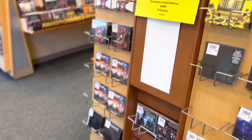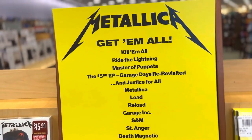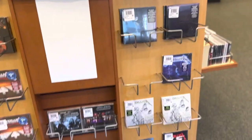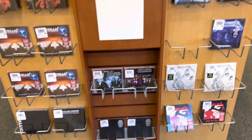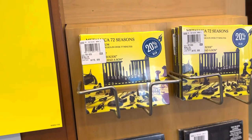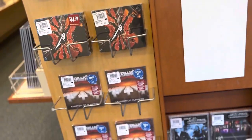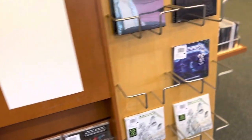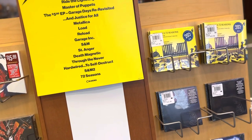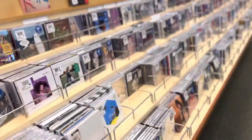One of the things I noticed was over here there's a sign that says 'Metallica — Get Them All.' You do have the majority of Metallica's albums right here, which is very cool. Obviously there's still some missing, but they have their latest album 72 Seasons, and of course their classics like Master of Puppets and Ride the Lightning.